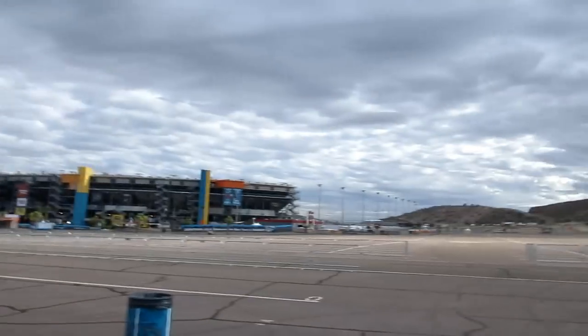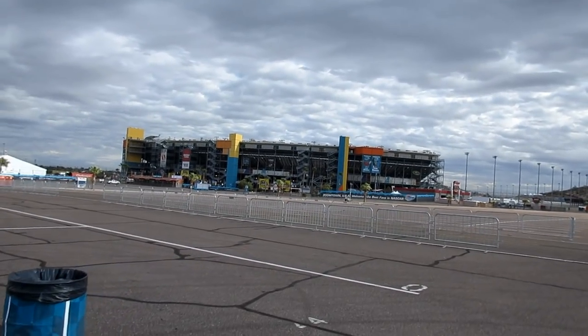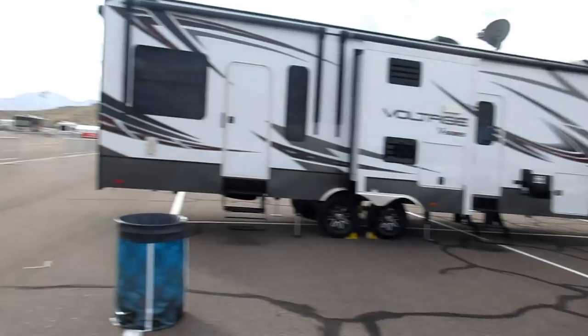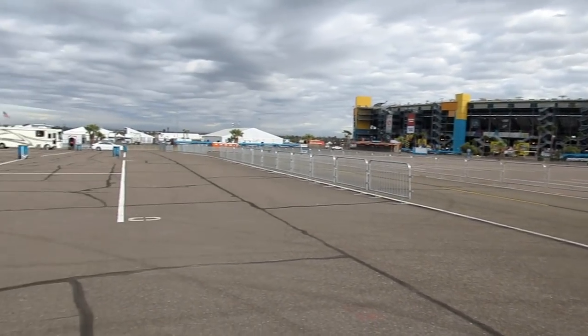We're all set up. I just want to show you how close we are to the track — check this out. This is how close we are; just walk straight across the parking lot and we're right there at the track. This is a prime spot — this is the first row. We absolutely love it. This is where we're going to people watch; Ty's going to play at the computer — good times.